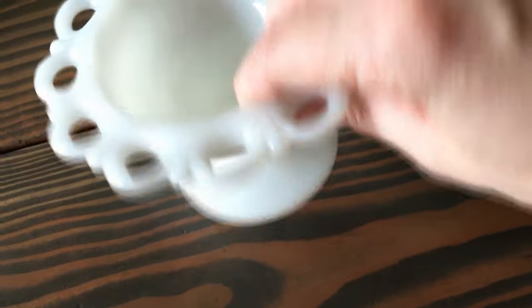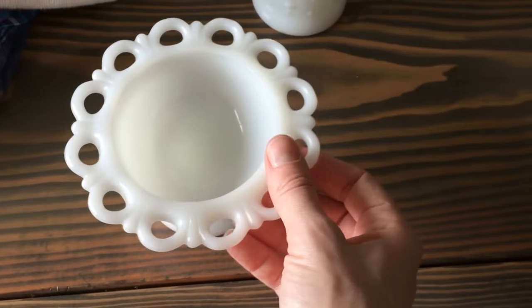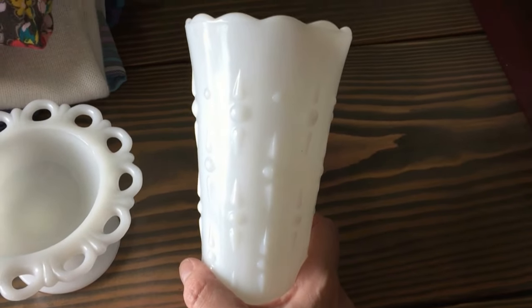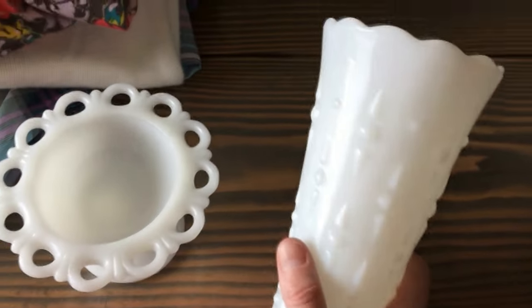I found the little mini milk glass bowl — how darling is that? It's so tiny and cute. I already have the big bowl, so I was excited to find that. And one vase. I think unless I find the footed bowl I've been looking for or the hobnail planters, I think I'm done with milk glass for quite a while — I have plenty.